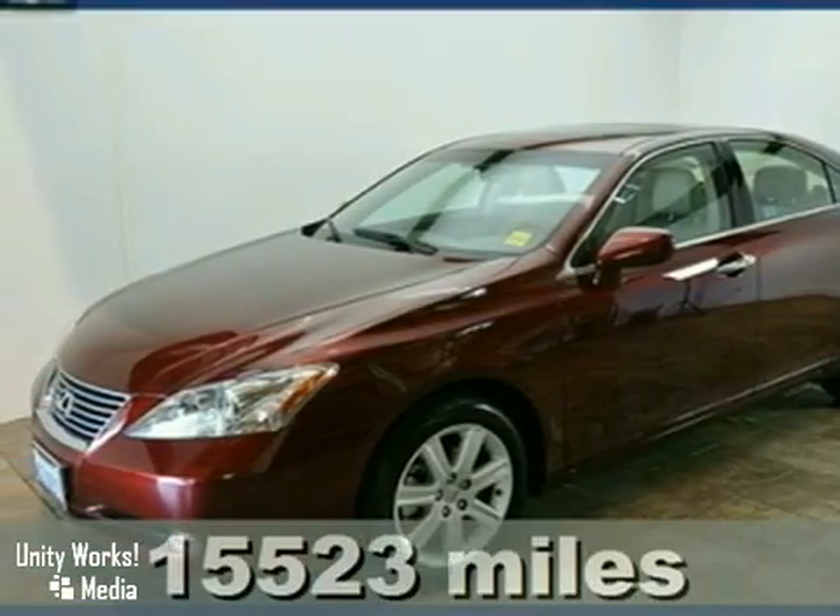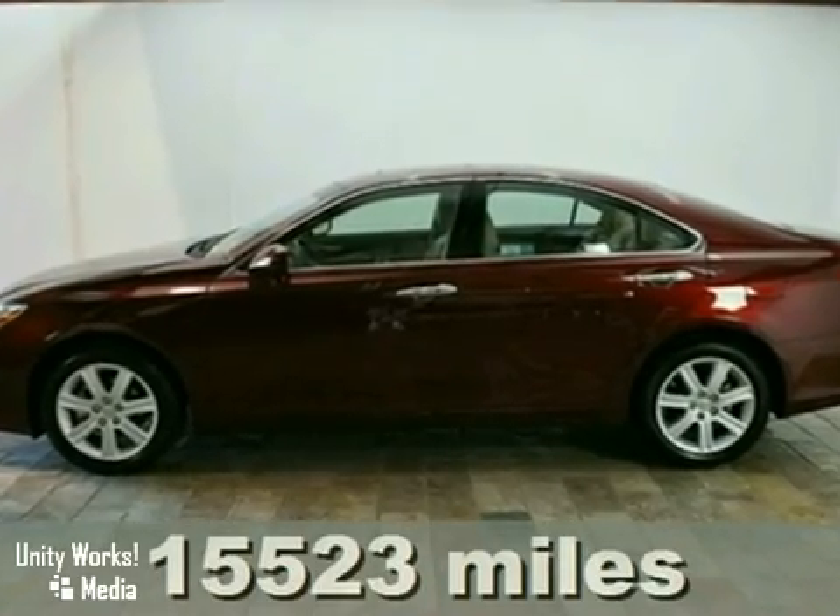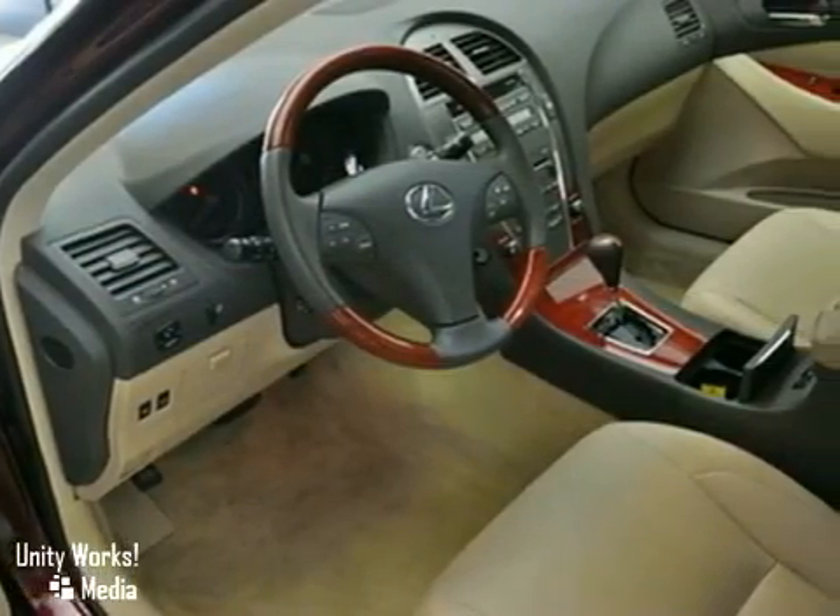This is a local one-owner 2008 Lexus ES350 with a clean Carfax. It's one of Lexus's best color combinations in royal ruby with an ivory interior.